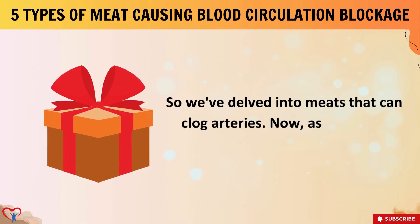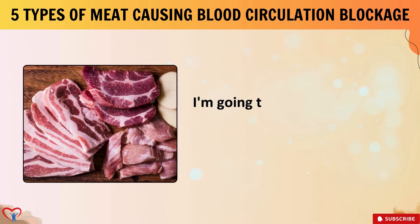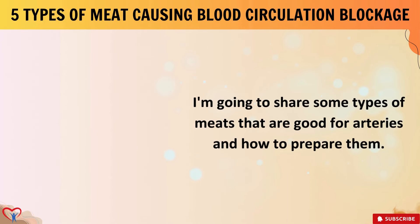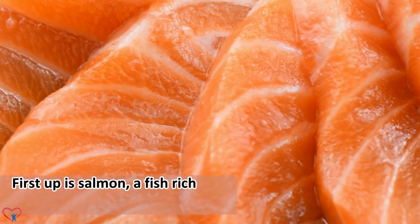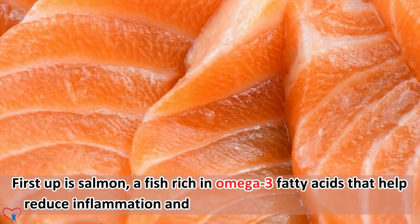So we've delved into meats that can clog arteries. As promised, I'm going to share some types of meats that are good for arteries and how to prepare them. First up is salmon, a fish rich in omega-3 fatty acids that help reduce inflammation and lower the risk of heart disease. Opt for wild-caught salmon for the highest omega-3 content. You can grill or bake salmon with seasonings like lemon, garlic, and herbs for a heart-healthy meal.